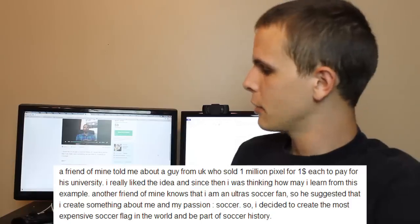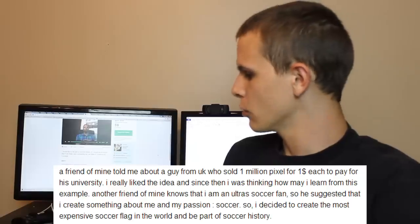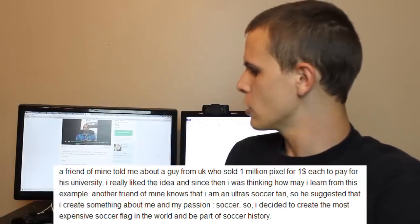This one says: 'A friend of mine told me about the guy from the UK who sold one million pixels for one dollar each to pay for his university.' So there you have it — he knows that he's copying Million Dollar Homepage and he doesn't give a shit, he's just going to get that money.